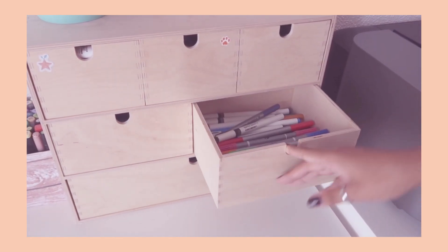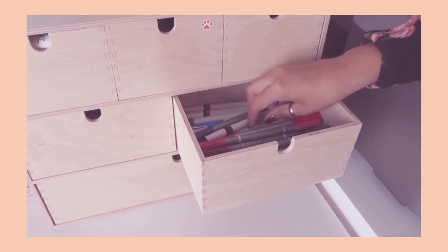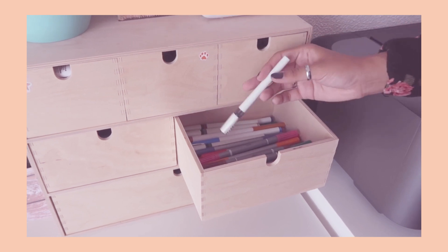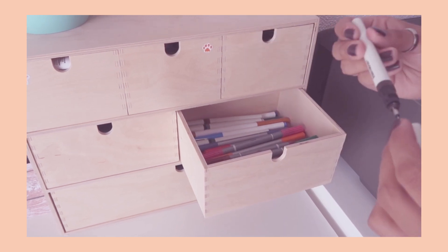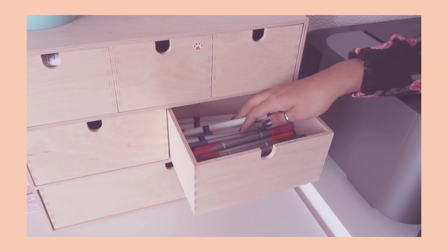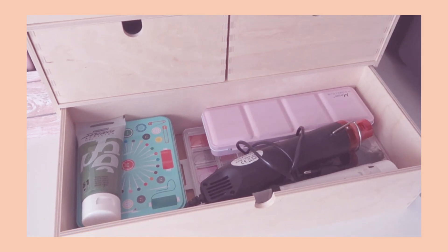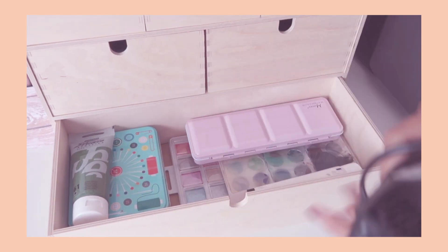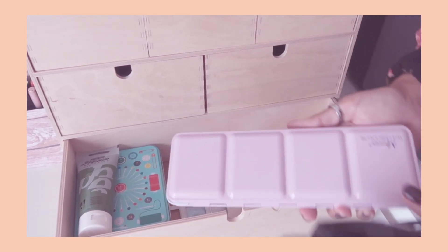Over here I have some more markers that I don't use very often — I bought them when I was living in Estonia and really needed a creative outlet. These here are refillable pens that I bought in high school and never used. This is sort of my watercolor section. Don't mind the acrylic and my sewing kit. Here I have a heat gun and some watercolor sets — this one I made myself; I put the colors inside a tin.